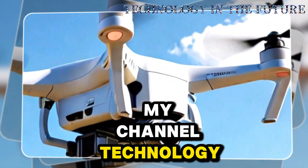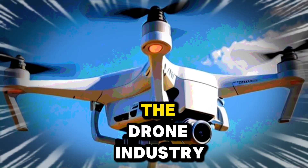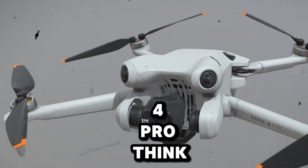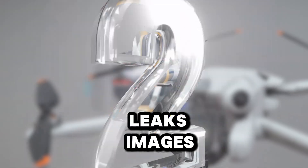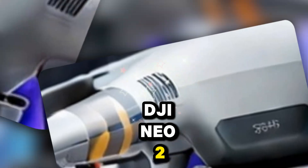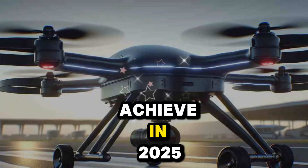Welcome back to my channel, Technology in the Future. Today we're diving into one of the most exciting double reveals in the drone industry. If you thought DJI had already reached peak innovation with the Mini 4 Pro, think again — because brand new leaks, images, and insider information about the DJI Mini 5 Pro and the mysterious DJI Neo 2 are rewriting the rulebook on what compact drones can achieve in 2025.